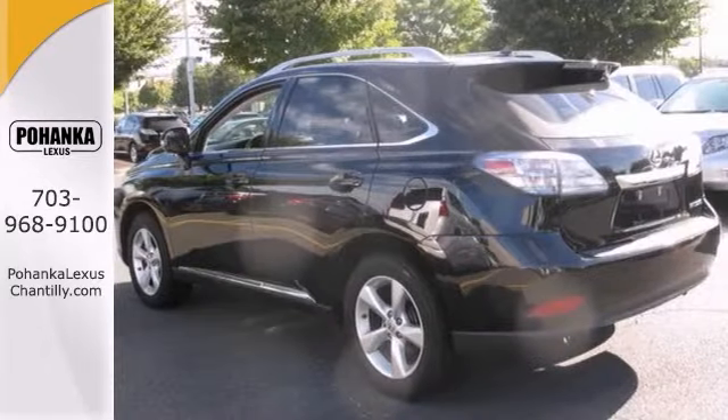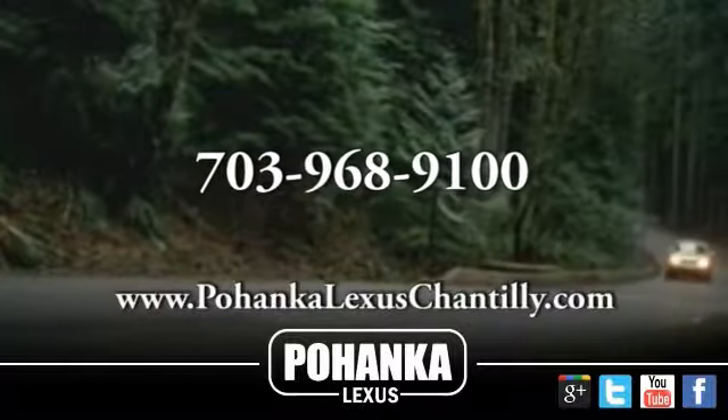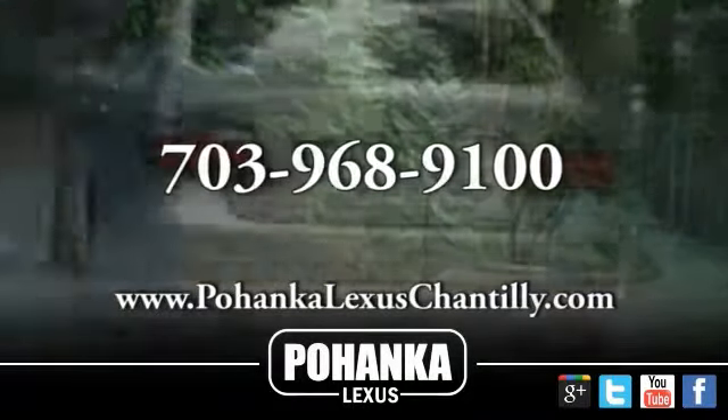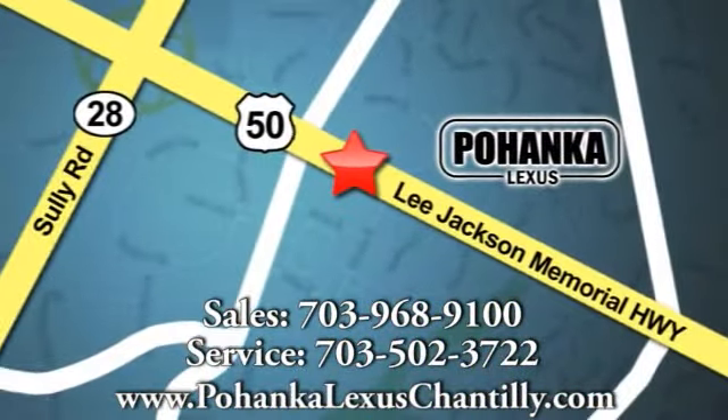It won't be here for long. Come take this beauty for a test drive. Call us now for more information on this vehicle or visit today. We're conveniently located at 13909 Lee Jackson Memorial Highway in Chantilly.